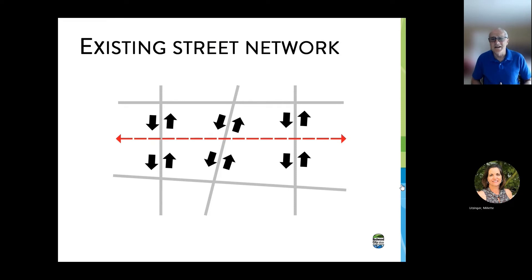Before we get into that, I wanted to take a minute or so to talk in general terms about what happens with grade separations and closures of grade crossings. So, this is a hypothetical street network. Down the middle of the dashed line is a set of railroad tracks, and you can see traffic moving on each of the streets in both directions. This is somewhat similar to the situation in Redwood City.